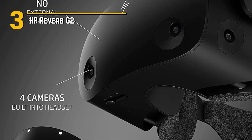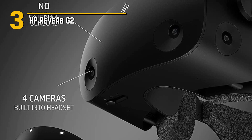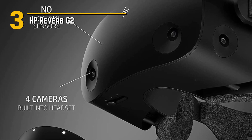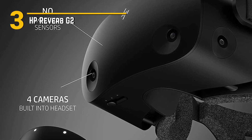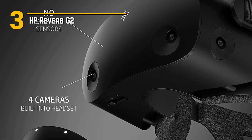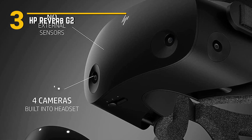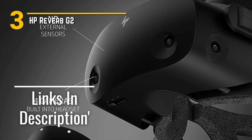So whether you're a seasoned VR enthusiast or a newcomer to the world of virtual reality, the HP Reverb G2 has something to offer. Get ready to immerse yourself in a whole new world of gaming. The future is here, and it's incredible. And a quick reminder to click the links in the description for any headsets listed in the video.